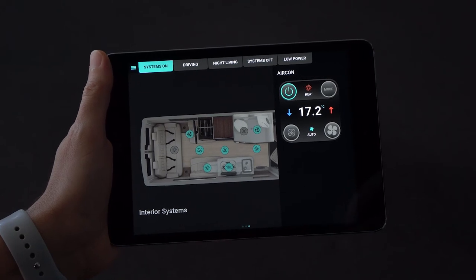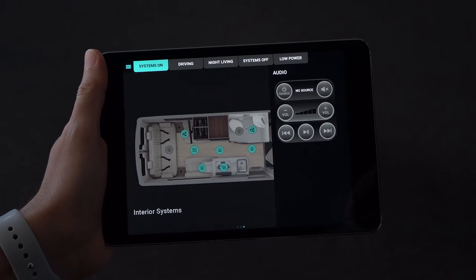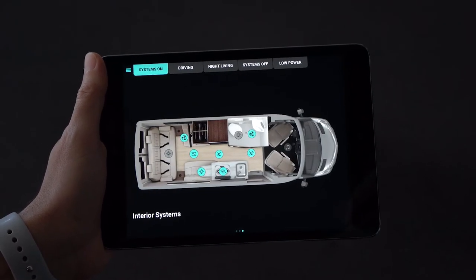In software release 17, the control slide-outs can now be used for third-party systems such as air conditioning, generators, audio, vent fans, and tyre pressure monitors.